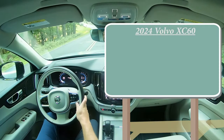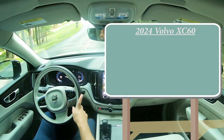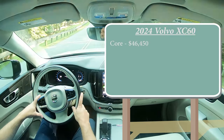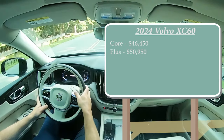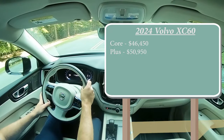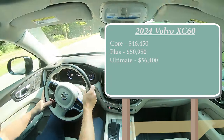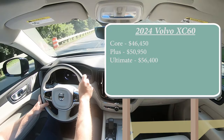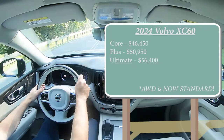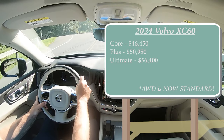There are three different trim configurations for the 2024 XC60: you have the Core starting at $46,450, the Plus at $50,950, and lastly the Ultimate starting at $56,400. And when it comes to that one major change for the 2024 model year - that was pricing for all-wheel drive, because all-wheel drive is now standard across the board for the XC60. That is the major change for 2024.